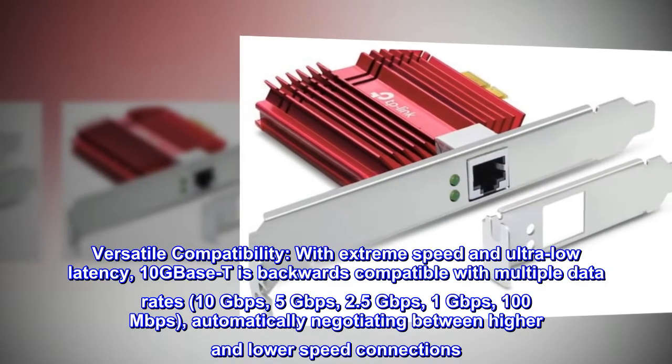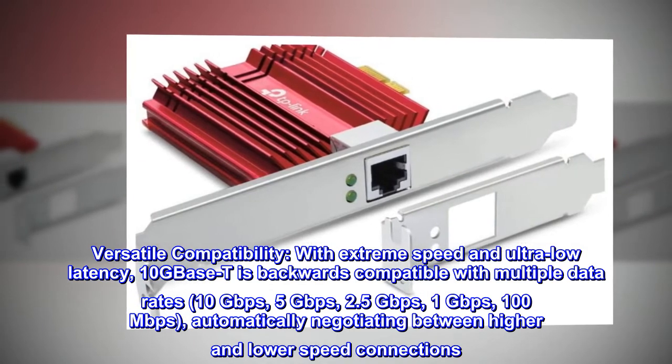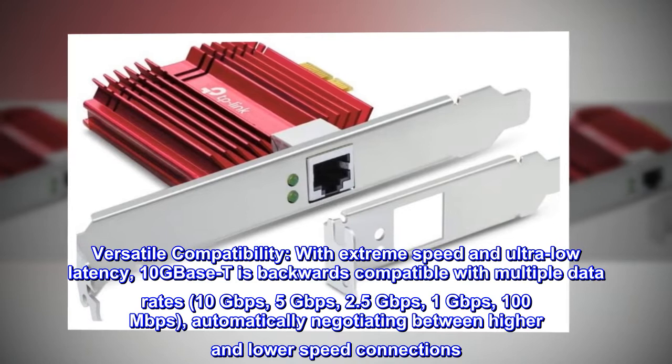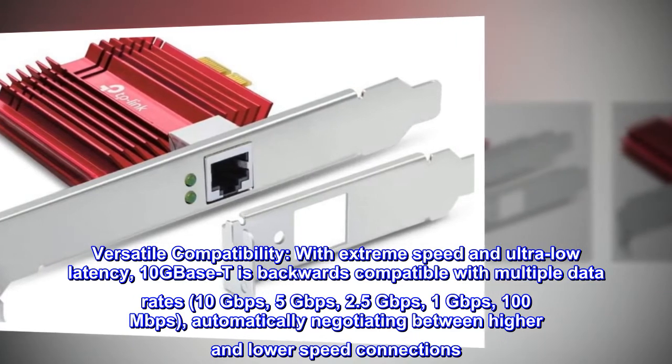Versatile compatibility. With extreme speed and ultra-low latency, 10GBase-T is backwards compatible with multiple data rates: 10 gigabits per second, 5 gigabits per second, 2.5 gigabits per second, 1 gigabit per second, and 100 megabits per second, automatically negotiating between higher and lower speed connections.